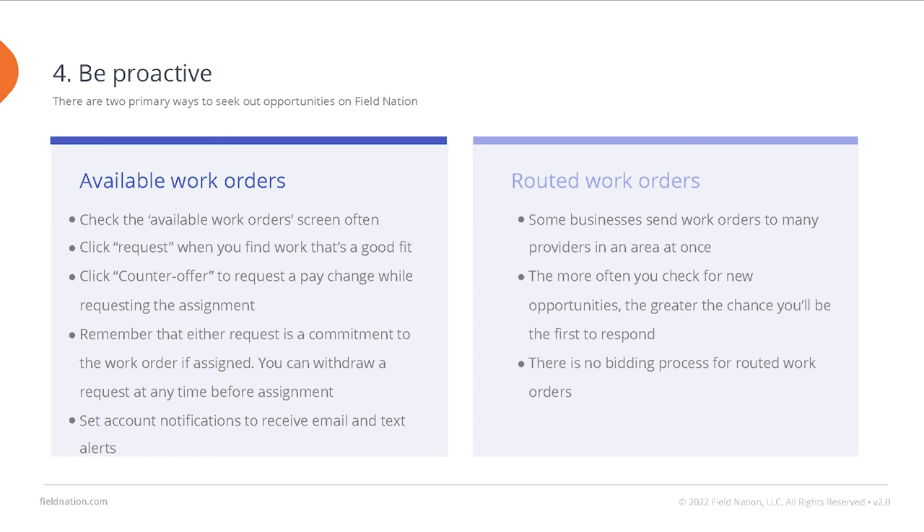Remember that your request for a work order is your commitment to complete that work. You can withdraw a request at any time before assignment, but once they accept your request, you immediately become that assigned provider. This is why it's so important to read the work order first before requesting, and also review it again after assignment, to ensure you are ready and know all the requirements before arriving on site and that you and the buyer are on the same page. Another way to be proactive is to check your list of routed work. Some buyers will send a work order to multiple providers in one area, then wait to see who accepts it. This is called a routed work order, and the more often you check your list, the greater the chance that you'll be the first to respond and get the job. Keep in mind, there is no bidding process for routed work orders. To ensure you're always up to speed on new jobs, set your account notifications to receive email and text alerts. The Field Nation mobile app also makes it easy to find and accept jobs while you're out in the field.